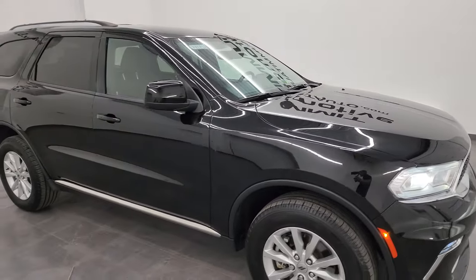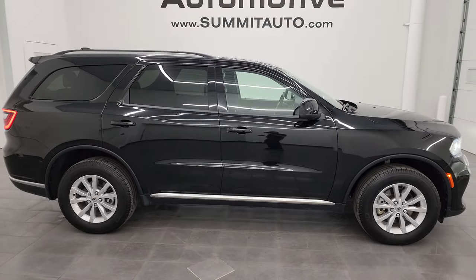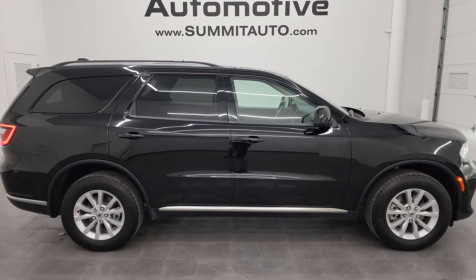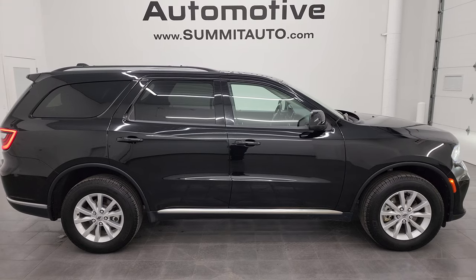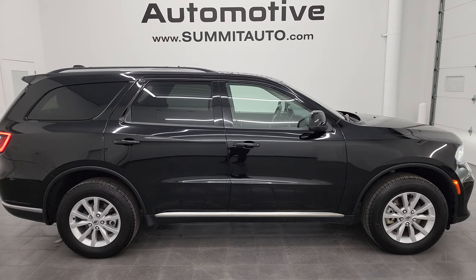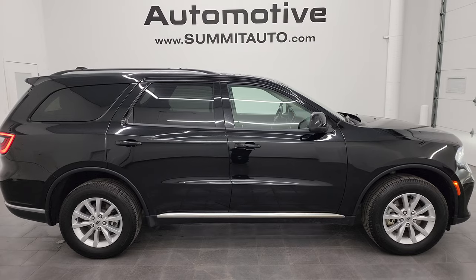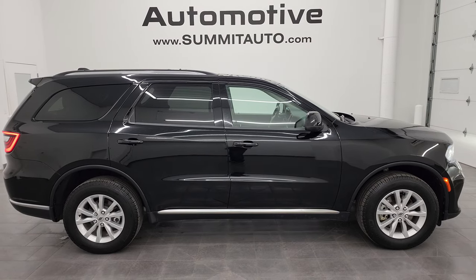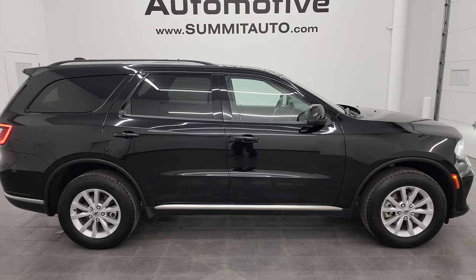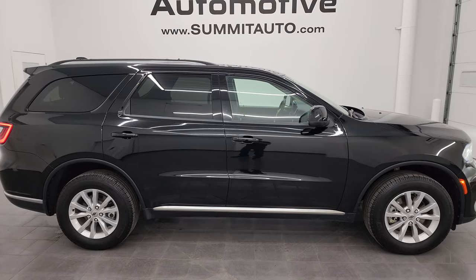I would highly recommend it from a quality and condition standpoint — I think whoever gets this one is going to be very happy with it. To see more pictures of this Durango or one of our other 550 new and used cars, trucks, SUVs, minivans, and Wranglers, go to Summitauto.com. Full pictures and descriptions of every single vehicle are at Summitauto.com. For more HD videos, go to youtube.com/Summitauto, click the bell notifications to get updates on the videos I do each and every day, and access one of the largest catalogs of vehicle walk-arounds on YouTube. Stay current on our ever-changing inventory by clicking those bell notifications.